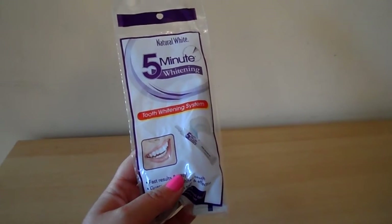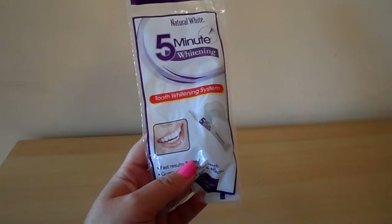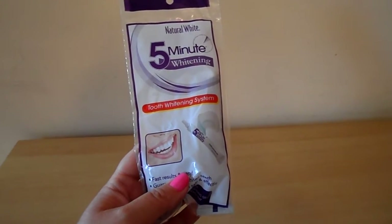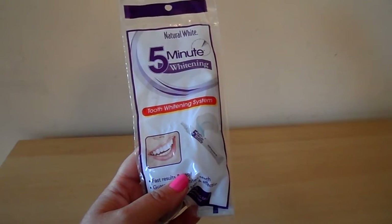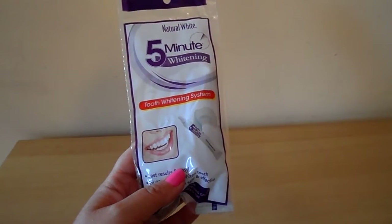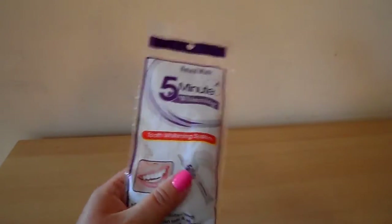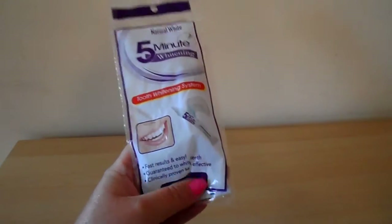Hi there guys, this is Tracey here and welcome to our channel. I just wanted to share this with you today. When I was in the States a couple of weeks ago, I picked up this natural 5-minute whitening tooth whitening system. I just wanted to go through with you what it can do.